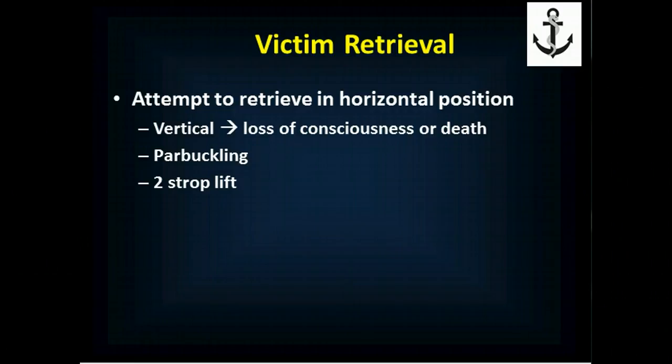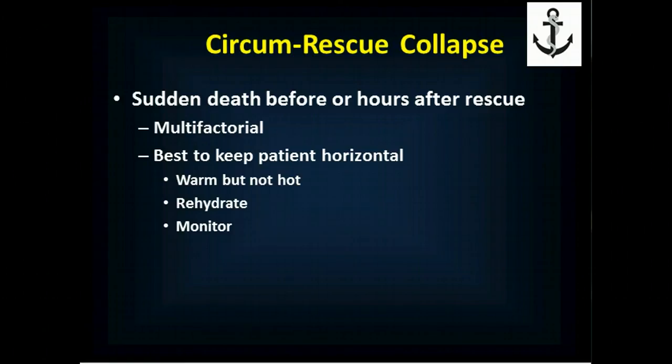You need to try to either do a two-strop lift where both under the arms and under the knees are supported to keep the patient in a semi-horizontal position, or use a par buckling technique to keep them in a horizontal position to roll them out of the water. Patients can also suffer from circumrescue collapse, which is sudden death before or hours after a rescue — sometimes up to a day after a rescue, people will suddenly go into cardiac arrest. This is multifactorial and occurs during the actual extraction, and this risk persists for a day. It's best to keep the patient in a horizontal position, related to the fluid shifts and the maldistribution of body fluids that happen after cold water immersion.